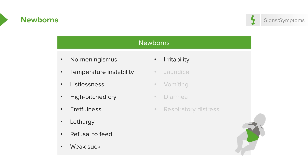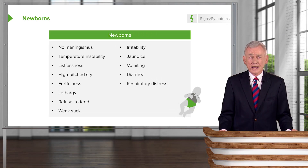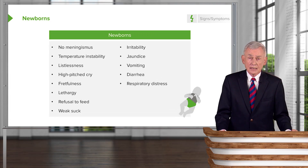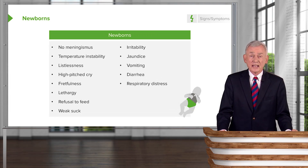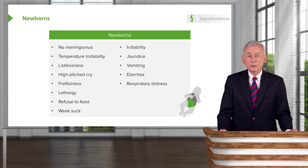So they're generally irritable. And of course, all newborns are jaundiced, but newborns with meningitis may have unusually severe jaundice. They may vomit, have diarrhea, and respiratory distress. A pediatrician evaluating a newborn has to worry about meningitis with any of these findings, and there is an indication to do a spinal tap and examine the cerebrospinal fluid if there is any suggestion of meningitis.